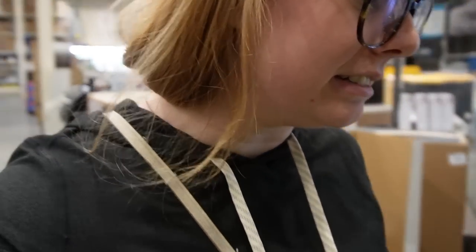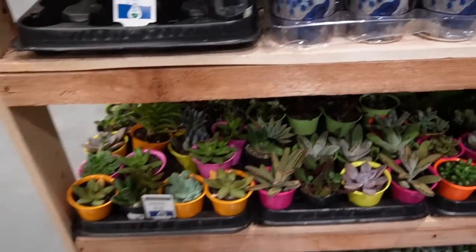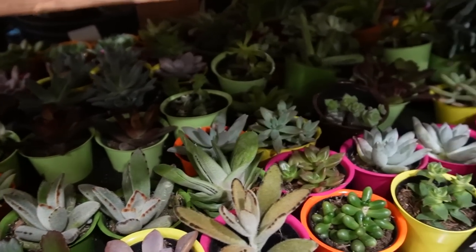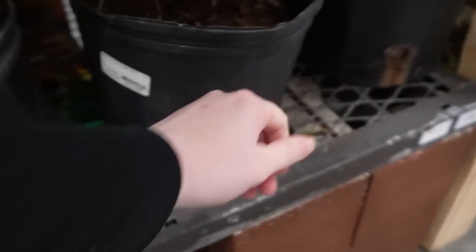We are at Lowe's now and we're going to take a look at what they have. This is usually where they have the really good plants, so I'm pretty excited. Any of the cool plant drops we've ever gotten in Boise are always from here. They have some succulents but these don't look as cute as the ones at Home Depot — let's pass on those. They do have some ficus though, only thirty-four dollars and they're huge.